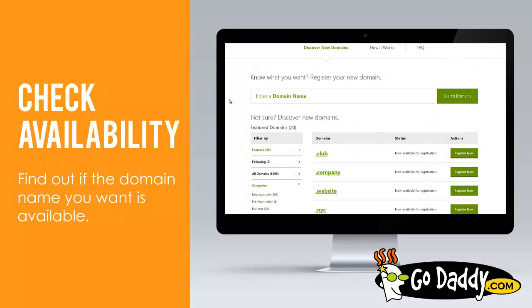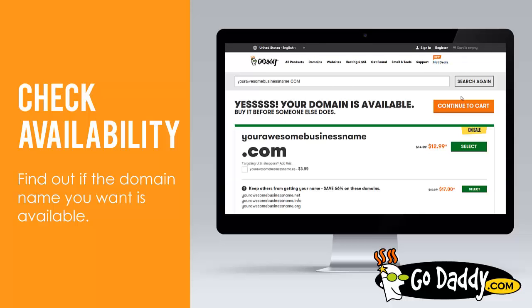If you want to see if a domain name you may want to register is available, we recommend you hop on over to GoDaddy, go to domains, and enter your business name. When you search domains, you can almost immediately see if it's available or not.